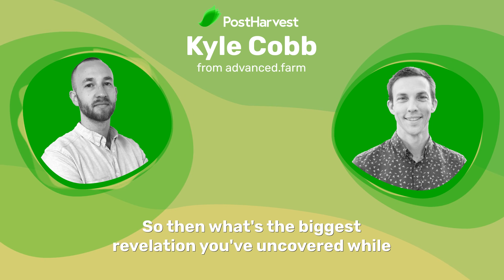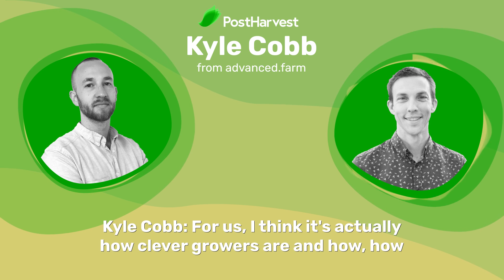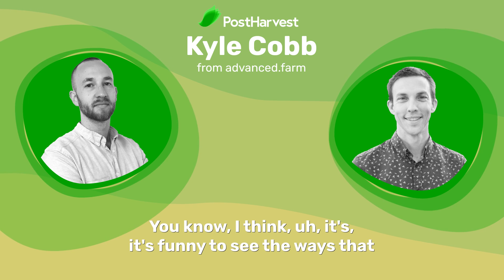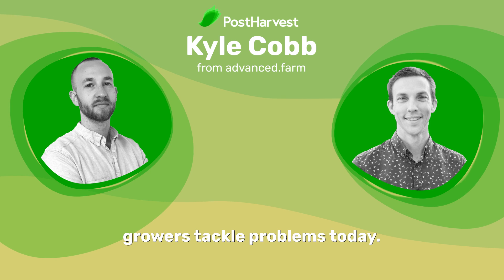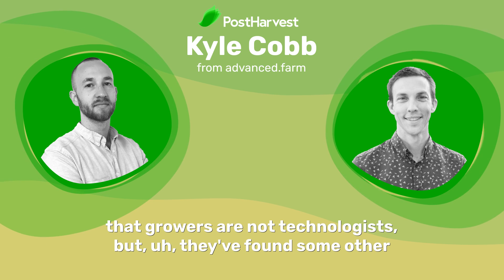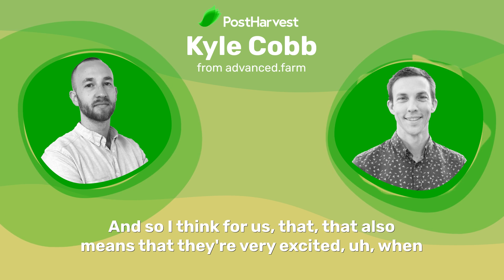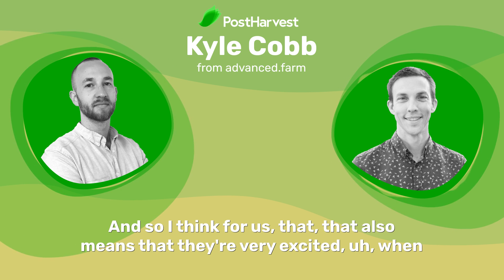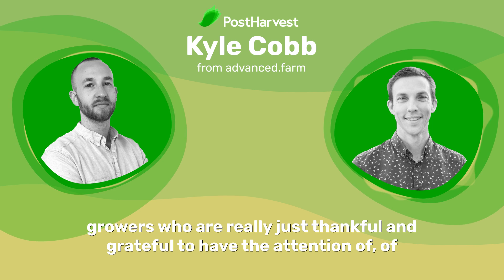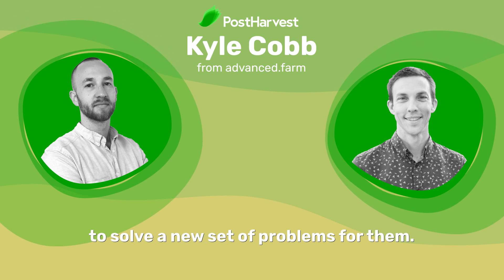So what's the biggest revelation you've uncovered while working within the ag tech industry? For us, it's actually how clever growers are and how good of problem solvers they are. It's interesting to see the ways that growers tackle problems today with relatively limited resources. Often they're not technologists, but they've found equally ingenious solutions to the problems they're facing. That also means they're very excited when we focus on their problems — we see a lot of support from growers who are just thankful to have people with high talent in robotics come to the field and try to solve new problems for them.